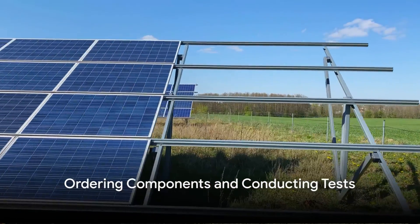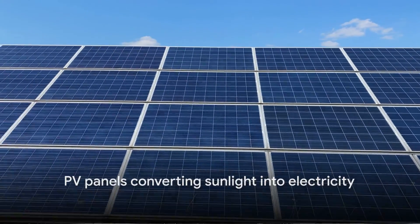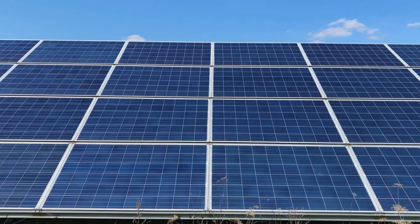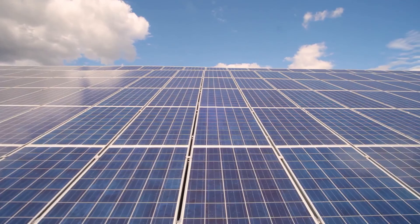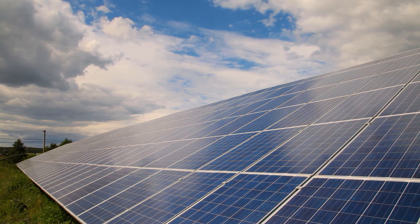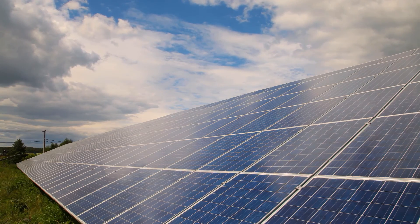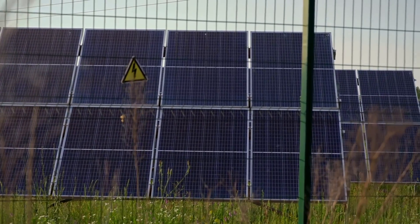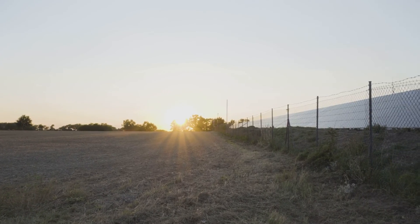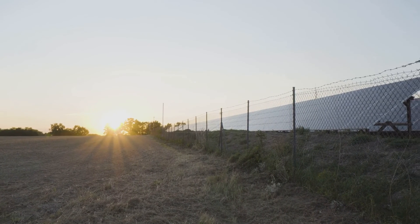Now that arrangements are in place, it's time to order the necessary components. The heart and soul of a solar farm revolves around some essential elements. Photovoltaic, or PV, panels are the workhorses, converting sunlight into electricity. Then we have inverters, transforming the direct current from the panels into alternating current that can be used in homes and businesses. We also need to procure fencing for the site — not only does this provide security, but it also demarcates the boundaries of our solar farm. And let's not forget cabling, a vital component that connects all the parts together, ensuring the smooth transmission of power.